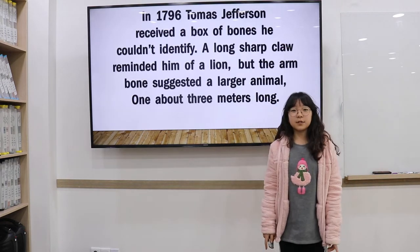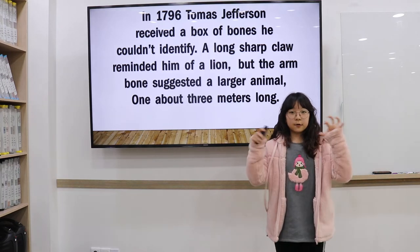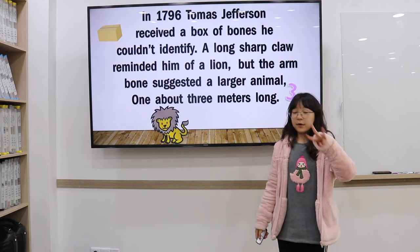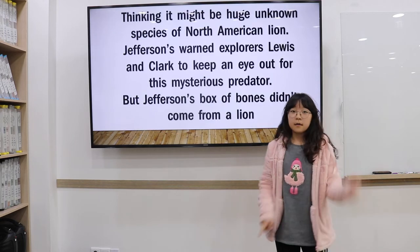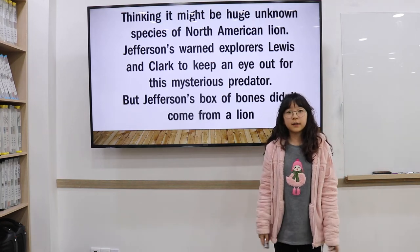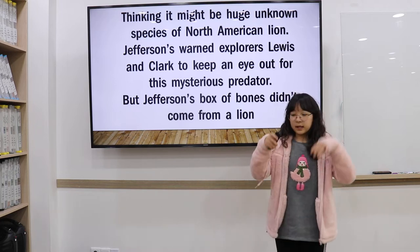In 1796, Thomas Jefferson received a box of bones he couldn't identify. A large claw reminded him of a lion, but the anatomy suggested a larger animal, about three meters long. Thinking it might be a huge unknown species of North American lion, Jefferson reportedly instructed Lewis and Clark to keep an eye out for the mystery predator.